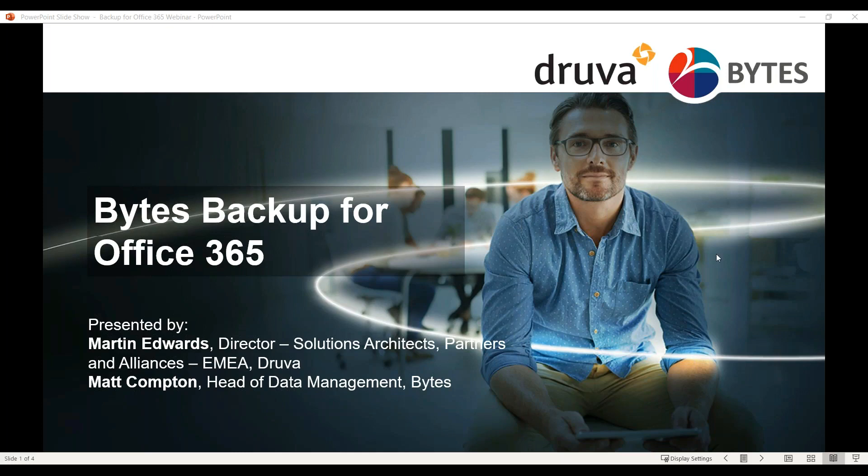Good morning, everyone. Thank you for joining our webinar on Bytes Backup for Office 365. I'm Danielle Chapman, and I work in the marketing team at Bytes.